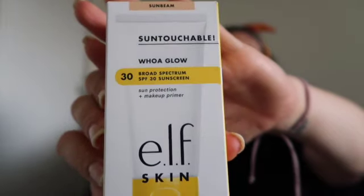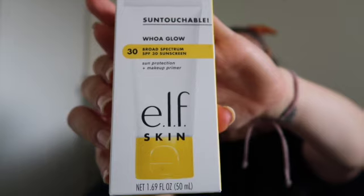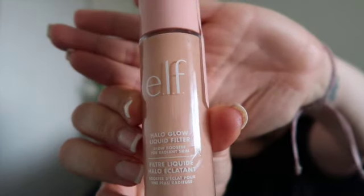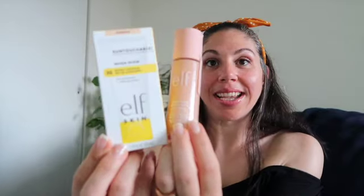Here is the elf sunscreen SPF 30 and I'm very excited to try out this product. The next one I snagged is the elf Halo Glow Liquid Filter in light to medium. I'm very excited to pair these two together — I saw this on TikTok so I wonder how it's gonna turn out. Make sure you subscribe and look out for that get ready with me soon.